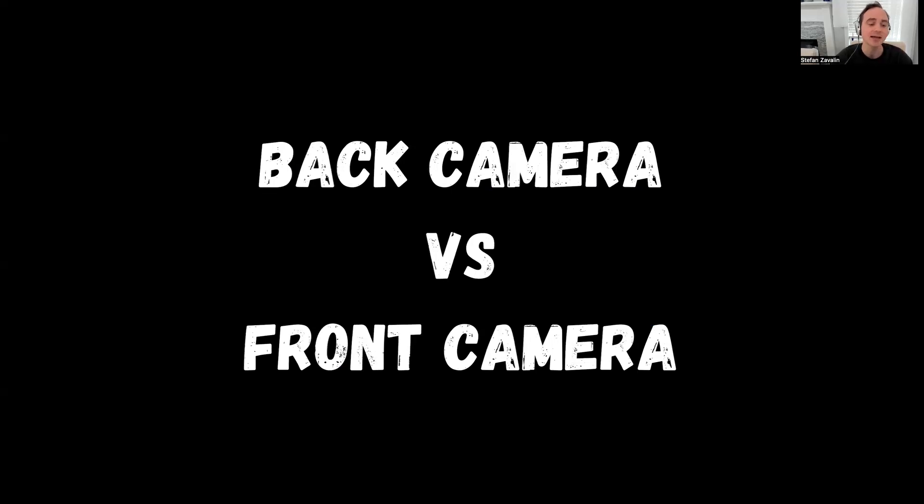That is why a back camera forces you to look at the camera — there's not really anything else to look at. The front camera has its own benefits. I usually strongly suggest the back camera if you're batching content, recording a bunch of stuff and then cutting it apart. If you're going to stop and start, stop and start, it is going to be better.